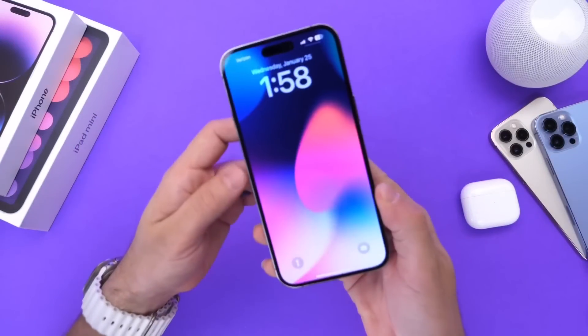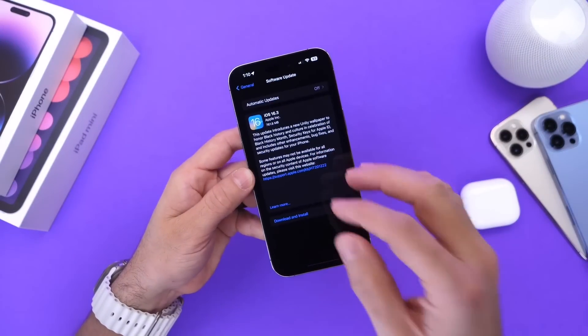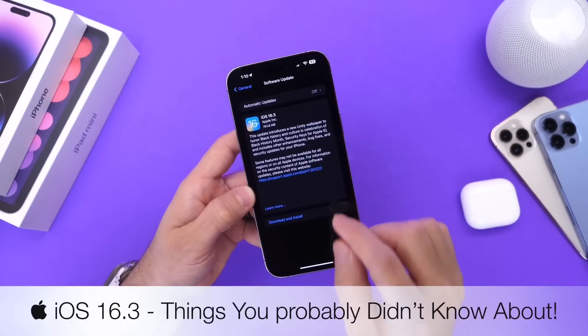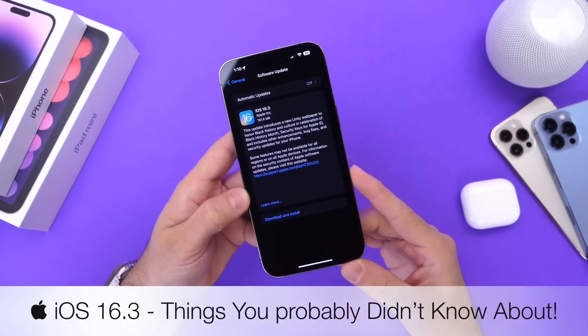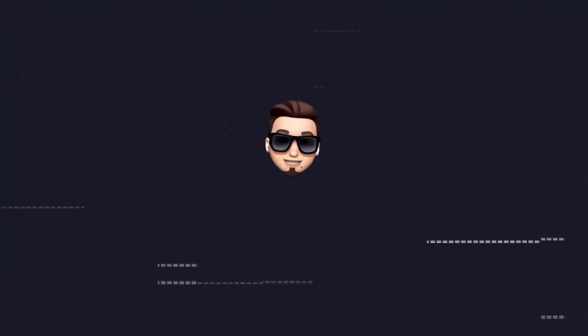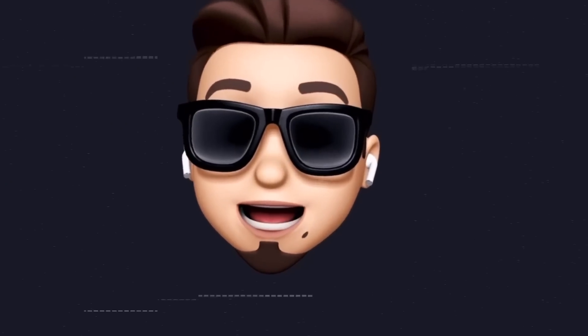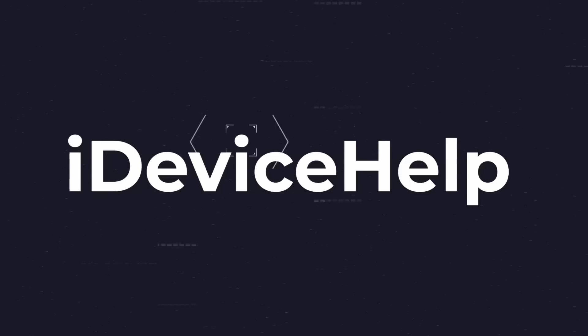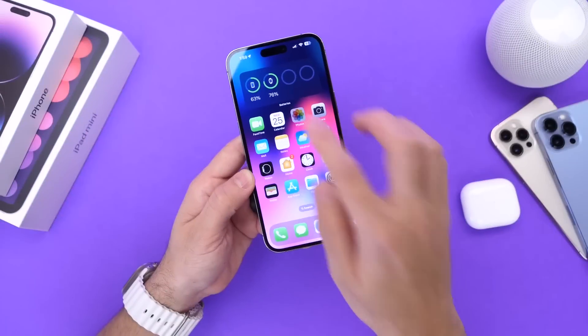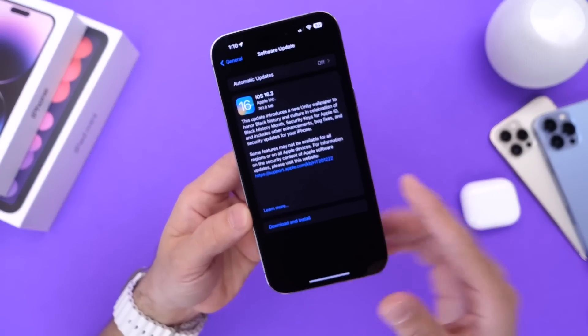It's been a couple of days since Apple released iOS 16.3 and I wanted to share a few details in regards to iOS 16.3 and other software updates that you may not know about. As always, if you'd like to stay up to date with the latest iOS news and Apple software updates, don't forget to subscribe and turn on notifications so you don't miss another episode.